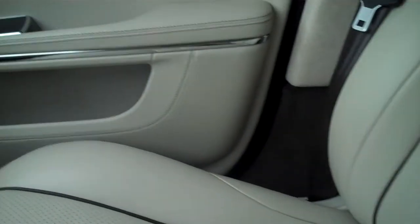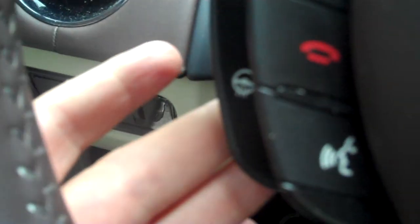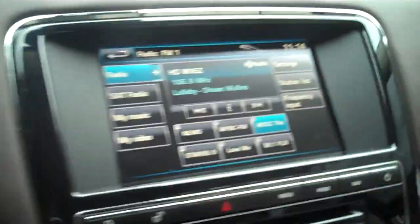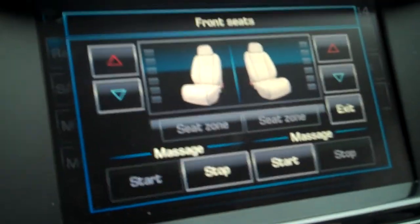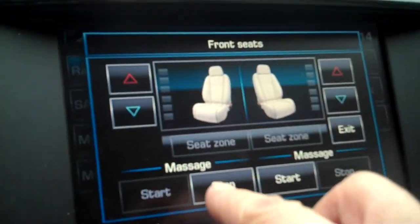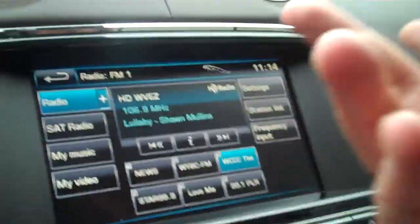The dash is all leather and you have a heated steering wheel up here as well. You have heated and cooled seats and also massage seats — they'll massage for you. And the navigation is super simple: just go to your home menu right here.